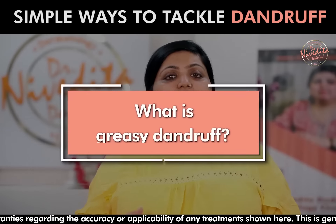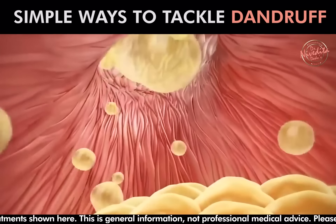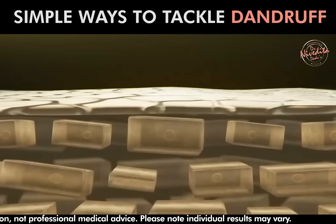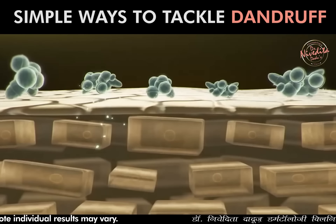Let's see, what is greasy dandruff? Due to some physiological changes or hormonal changes, if we have more sebum production in our scalp, this can lead to greasy dandruff.